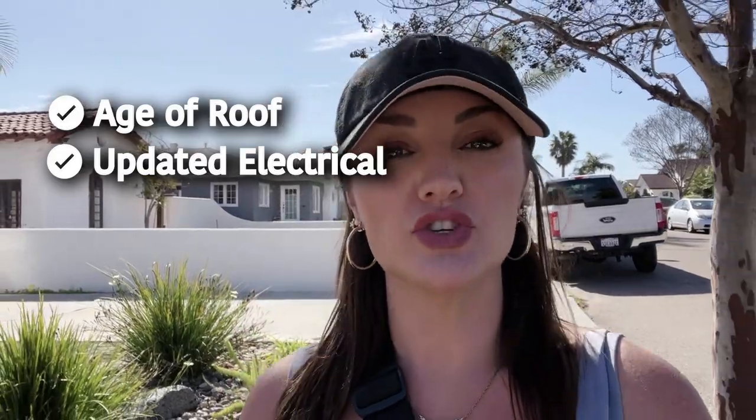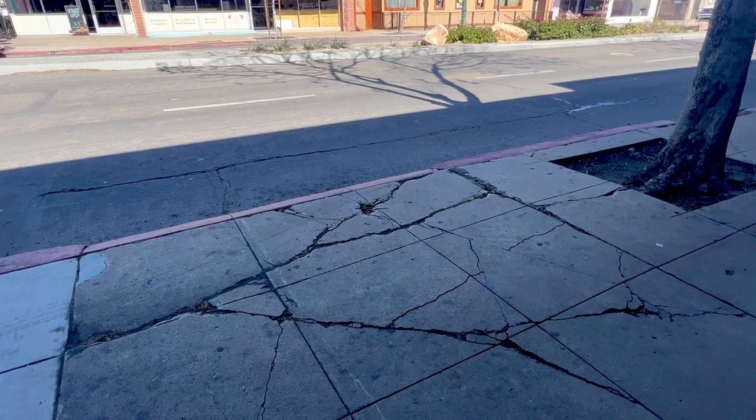When buying an older home, there are a few things you have to look out for. You need to look at the age of the roof, verify whether or not the electrical has been updated, and check if the foundation is sound. A lot of homes built during this time are on a raised foundation — not a slab — which means there's going to be a crawl space underneath. The neighborhood is older, so you'll see streets that need some work: cracks, potholes, uneven sidewalks. But given its age, it's looking pretty fabulous.